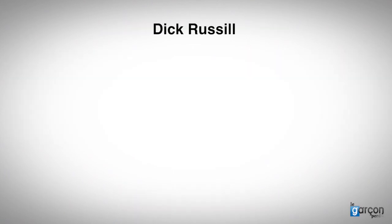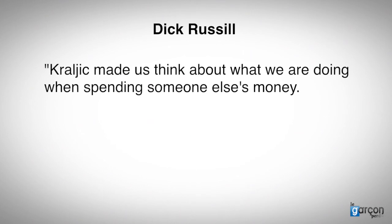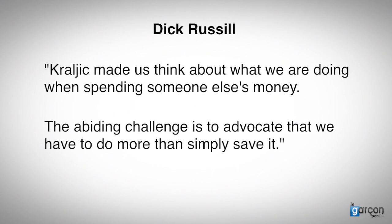Let me finish with a quote from Dick Russell: 'Kralich made us think about what we are doing when spending someone else's money. The abiding challenge is to advocate that we have to do more than simply save it.'